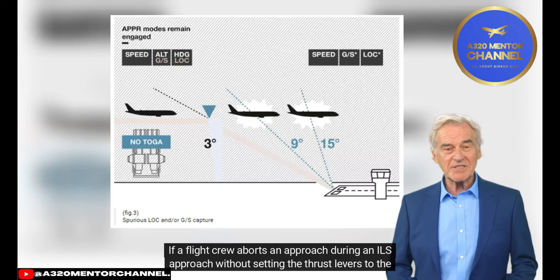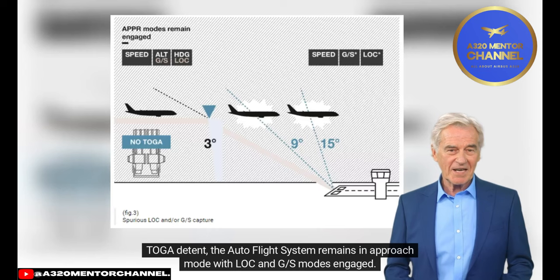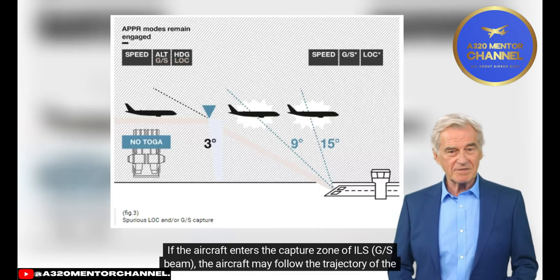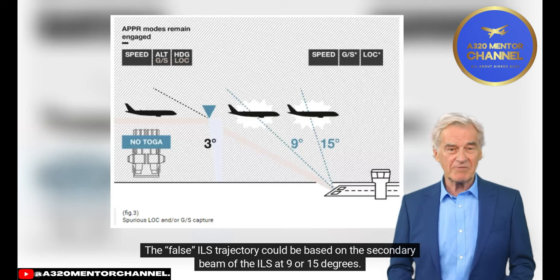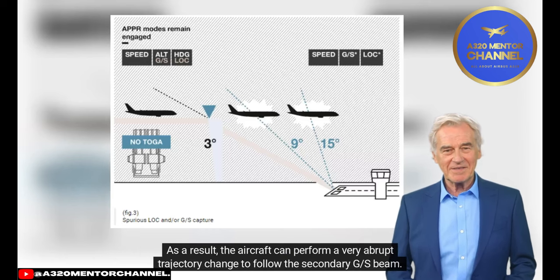If a flight crew aborts an ILS approach without setting the thrust levers to the toga detent, the auto flight system remains in approach mode with LOC and GS modes engaged. If the aircraft enters the capture zone of the ILS GS beam, the aircraft may follow the trajectory of the ILS. The false ILS trajectory could be based on the secondary beam of the ILS at 9 or 15 degrees, and as a result, the aircraft can perform a very abrupt trajectory change to follow the secondary GS beam.